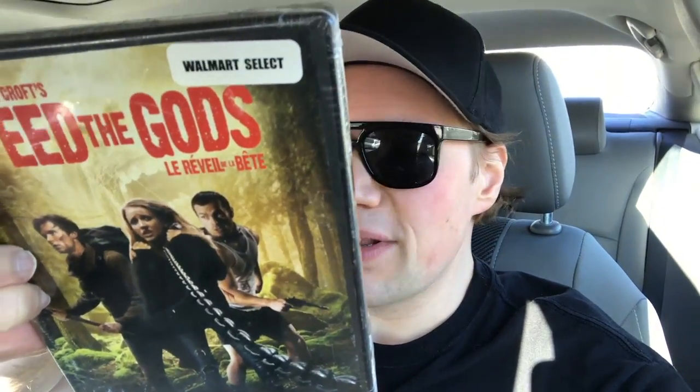Then I got the Executioner's one — which I might have gotten before from one of the other Dollar Tree sales, I'm not sure. I got that movie Him. Then the only other one I got was Feed the Gods, which looks kind of interesting. It says on the top Walmart Select, and I believe this is from a Canadian Walmart because it's in French — so I believe it's a French Canadian one.